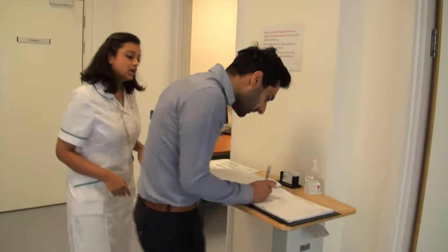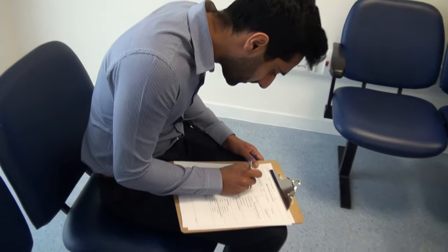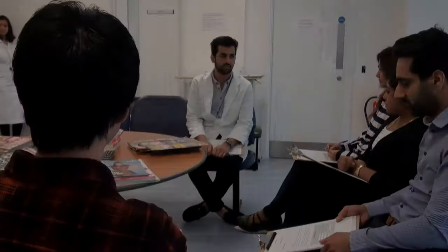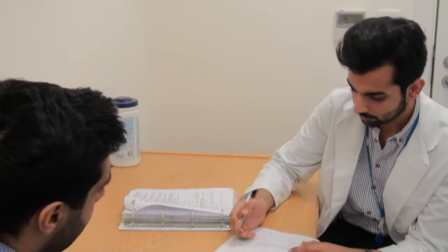Abdul arrives at the outpatient unit. He signs in and we check his ID documents. He fills in the health questionnaire and reads the consent form. The doctor then explains the details and risks of the trial to a group of volunteers. In a private interview, the doctor asks Abdul if there is any aspect of the trial he doesn't understand. Abdul is happy with all the information he's been given, so he signs the consent form and the doctor countersigns it.